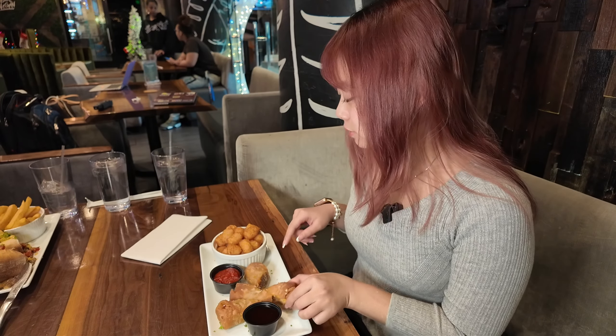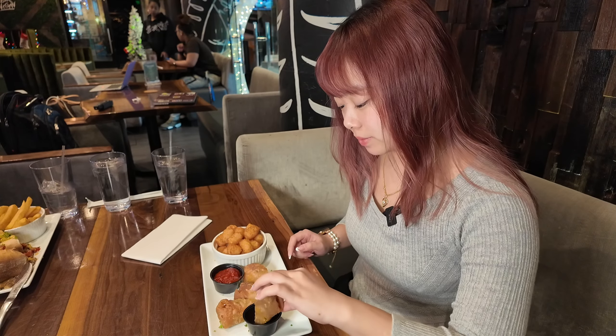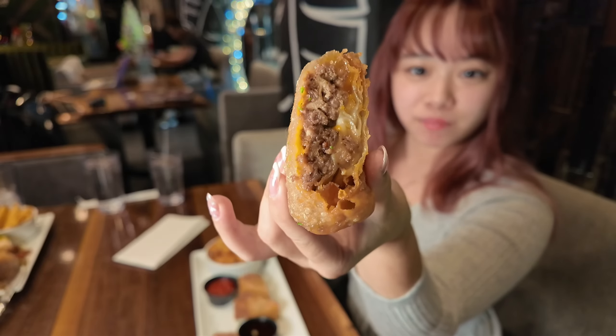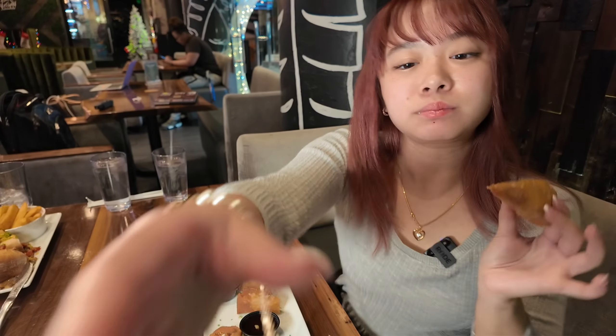So here we have the cheesesteak egg rolls. It comes with a side of tater tots, ketchup of course, and then this is bourbon sauce. So we're going to try the cheesesteak egg rolls with some bourbon sauce. This is really good. I really can't tell that this is vegan food — this tastes exactly like how a Philly cheesesteak would taste. I really like that it's kind of like a fried egg roll spin on a Philly cheesesteak. This is like an amazing appetizer. I honestly could just keep eating this.